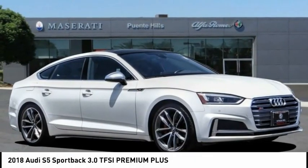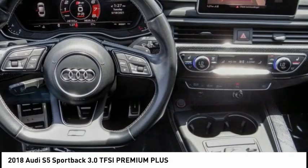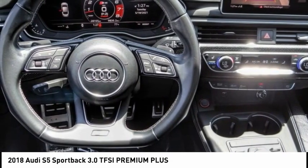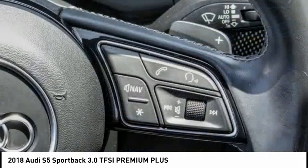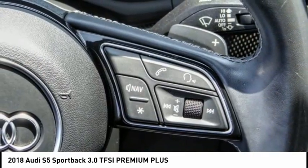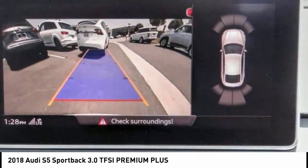Come test drive the 2018 S5. The muscular sweeping lines of pure performance mark the dramatic return of the Audi S5 Coupe. Luxury, innovation, and power equal an experience unlike anything else. This vehicle has less than 30,000 miles.